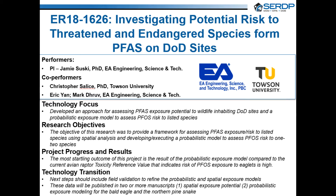To address this objective, we developed: one, a methodology for determining spatial overlap of threatened and endangered species on DoD sites with areas of AFFF release; two, prioritization for T&E species with the greatest exposure potential; and three, conducted a species-specific probabilistic risk assessment on two listed species with high exposure potentials.